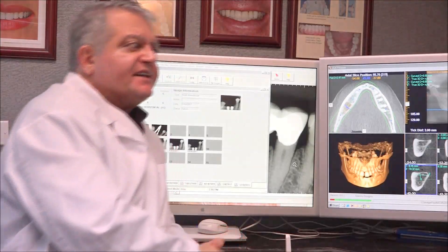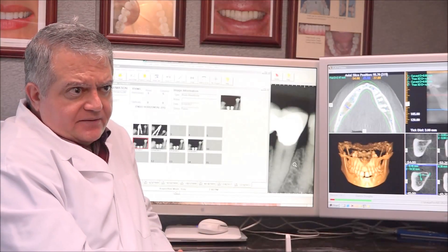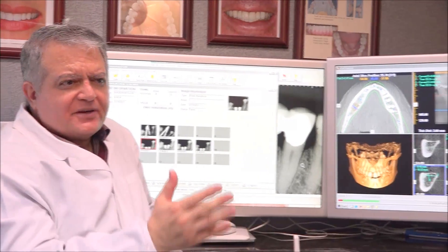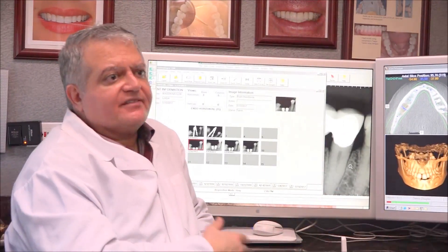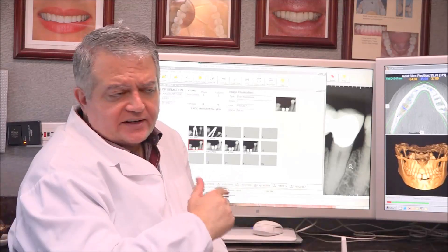The advantage of the implant is that metal does not decay, does not get cavity. Now, if someone has a decay problem — and some patients have decay problems, some patients have periodontal problems, some patients have grinding problems — and everything is stable, no cavity, but they're just wearing it out.